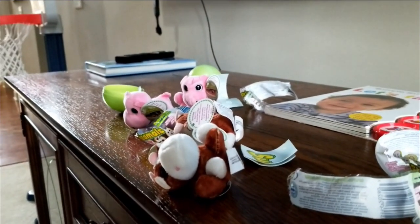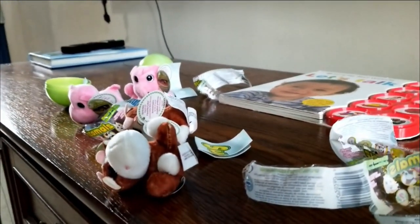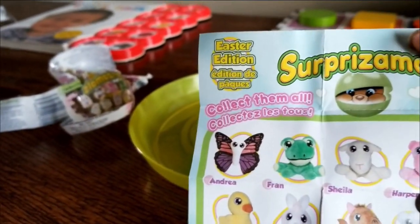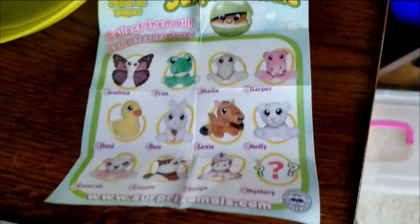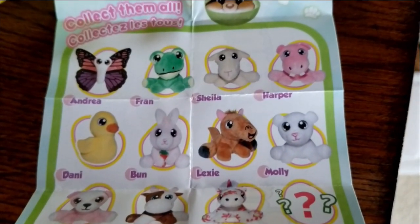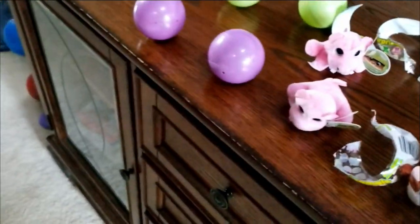Okay, let's clean up our mess. Look Ryan, these are all of the different limited edition Surprise-a-Moles that they have — there's Andrea who looks like a butterfly, a frog, Sheila the lamb, hippos, and lots more!